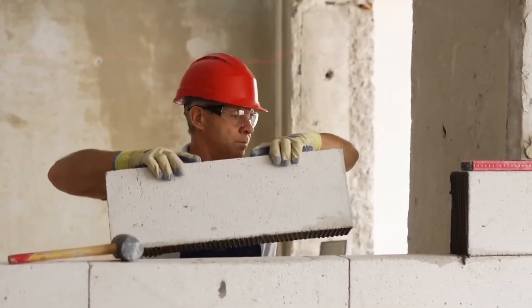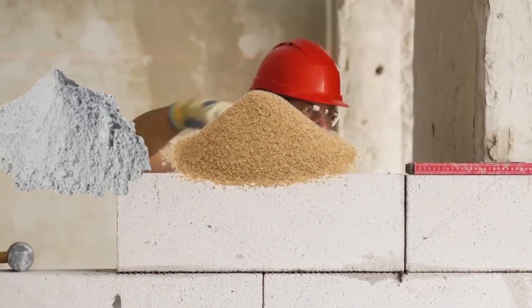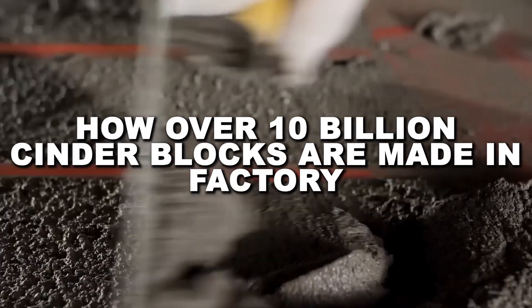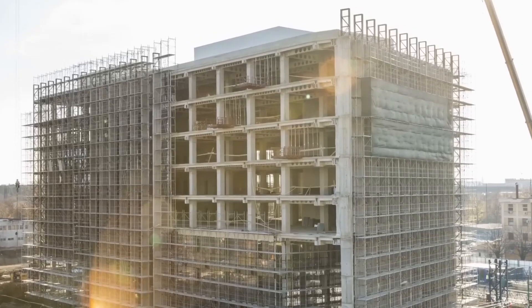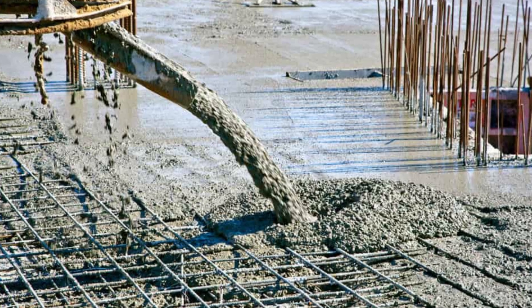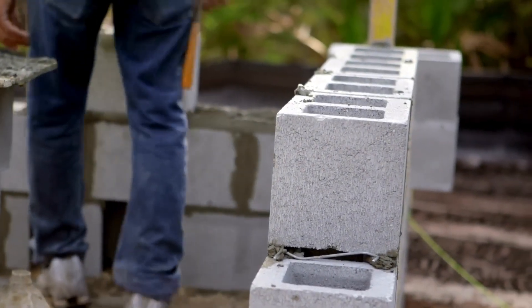Have you ever wondered how these essential building materials go from raw ingredients to finished products ready for construction? What's the process that turns simple materials into the literal building blocks of our society? Concrete blocks might seem boring at first glance — they're gray, rectangular, and not exactly the most glamorous construction material. But behind these seemingly simple products lies a fascinating history, precise engineering, and a manufacturing process that combines ancient traditions with modern technology. Here's how billions of concrete blocks are made each year to build our world.